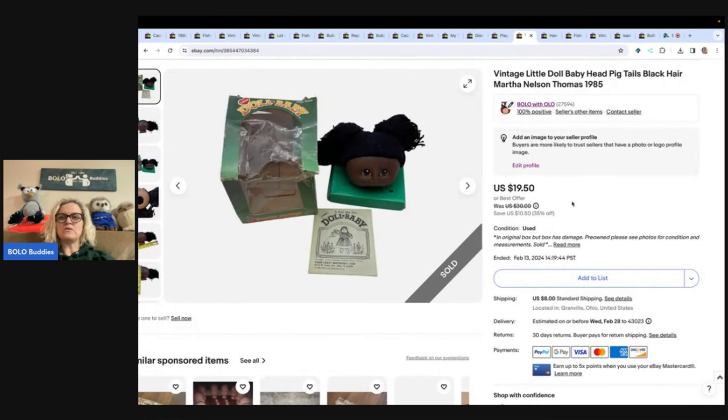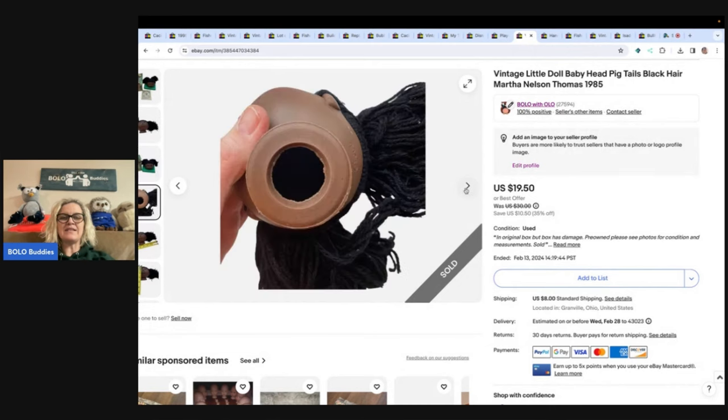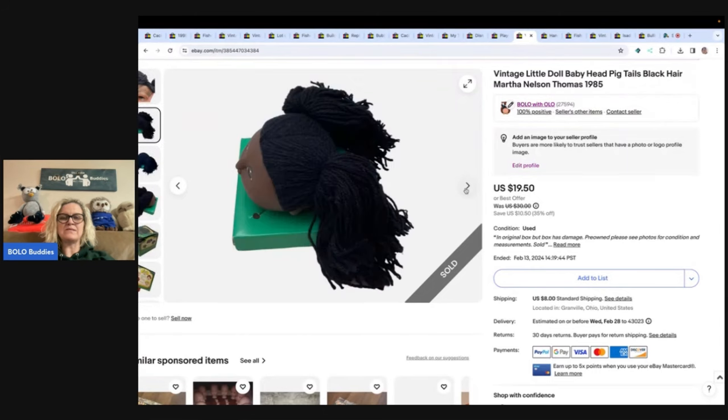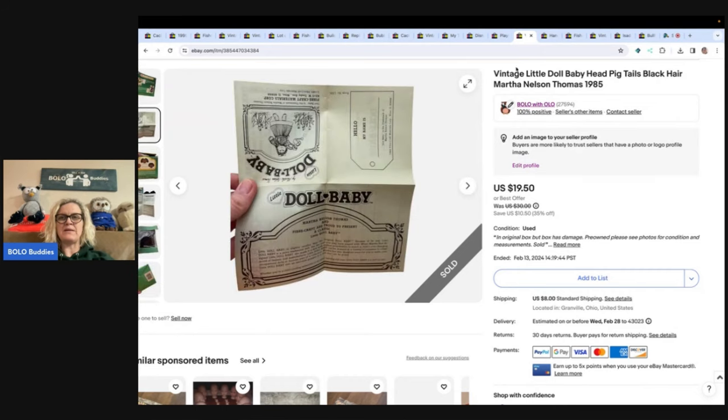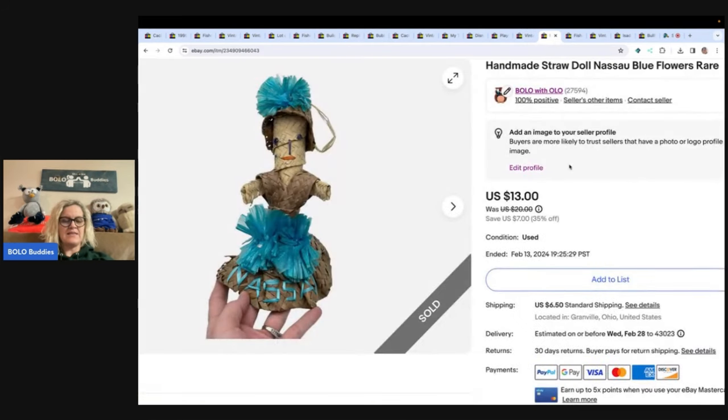This is a vintage little doll baby head with pigtails and black hair — Martha Nelson Thomas, 1985. I got this at the Goodwill bins. The packaging was damaged, but I still thought I could sell it, and I did. I sold it for $15 best offer and the buyer paid shipping.